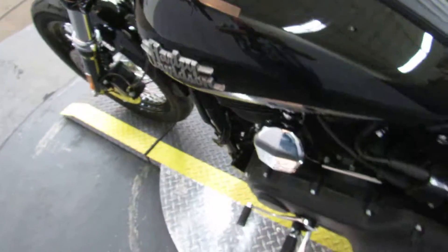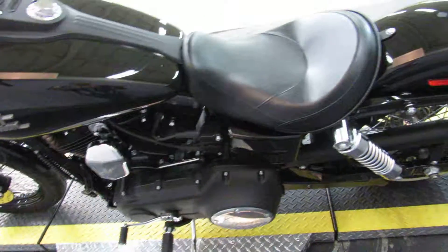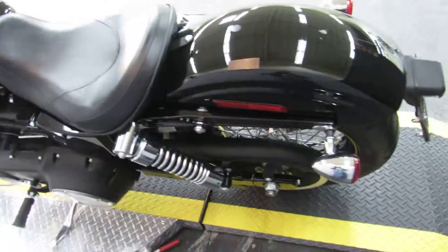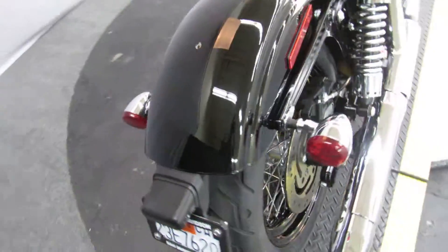The miles are right over 10,000. The bike just came out of the shop, so it's ready to go mechanically, and it just came out of Jamie's detail, so it's ready to go aesthetically.